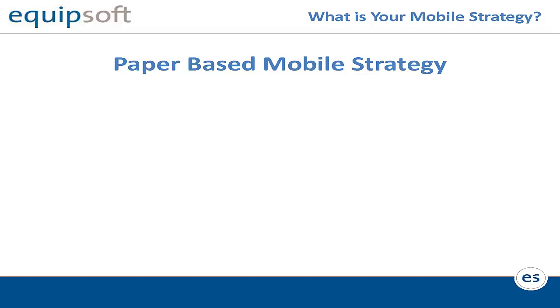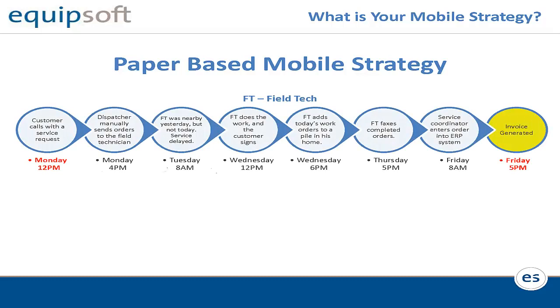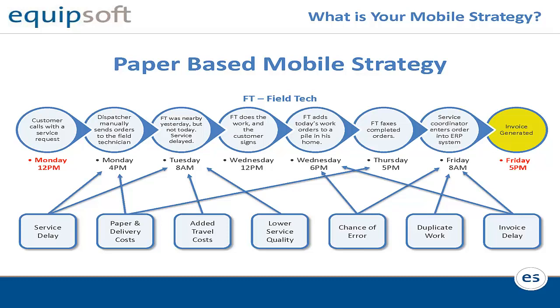Let's take a look at what your typical strategy looks like today based on a paper-based mobile system. What you see here is an example of what a general dealership service process looks like. We might take a service call on Monday, and then as we go through the week, you can see all these different processes required in a paper-based system. Generally speaking, we might invoice the customer the same day, during the week, or perhaps a week or two later. The problem is there are a lot of delays, costs, and it's not a very productive or efficient process.